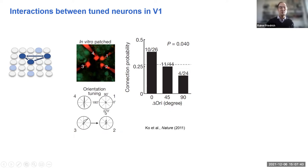What they did was measure orientation tuning of a few neurons in vivo, then cut slices, patched three or four neurons, and looked for their synaptic connections. They found that direct connections between neurons are overrepresented when their orientation tuning is similar.